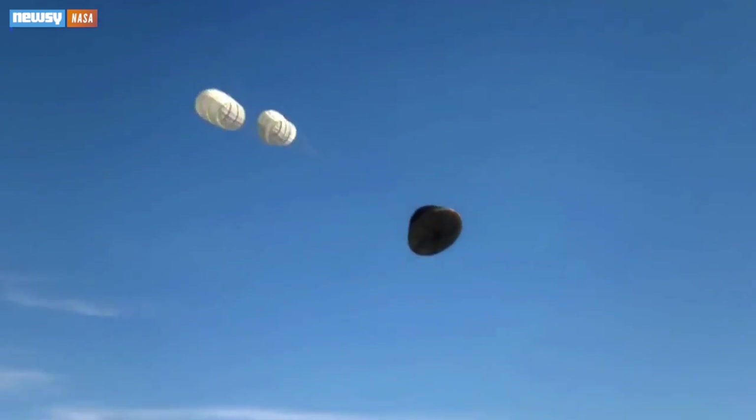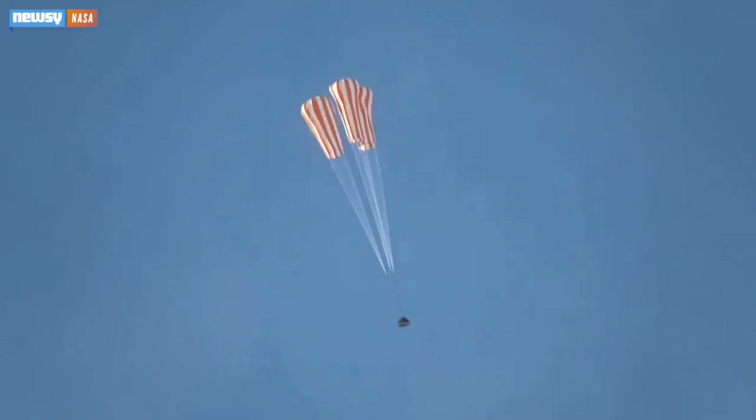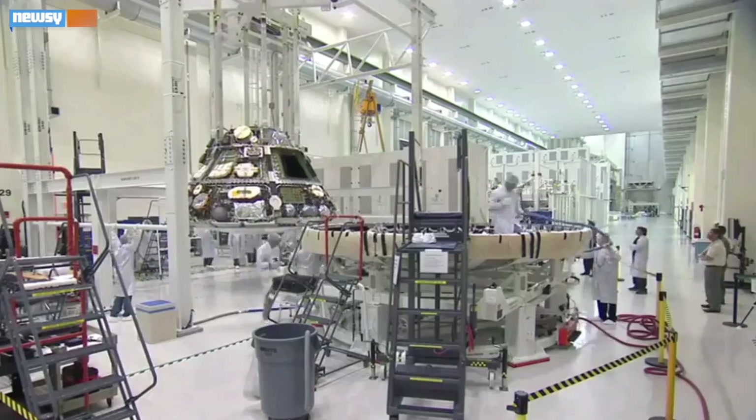Orion will re-enter the atmosphere at around 20,000 miles per hour — another milestone human spacecraft haven't hit since Apollo — and will splash down in the Pacific Ocean with the help of 11 different parachutes.